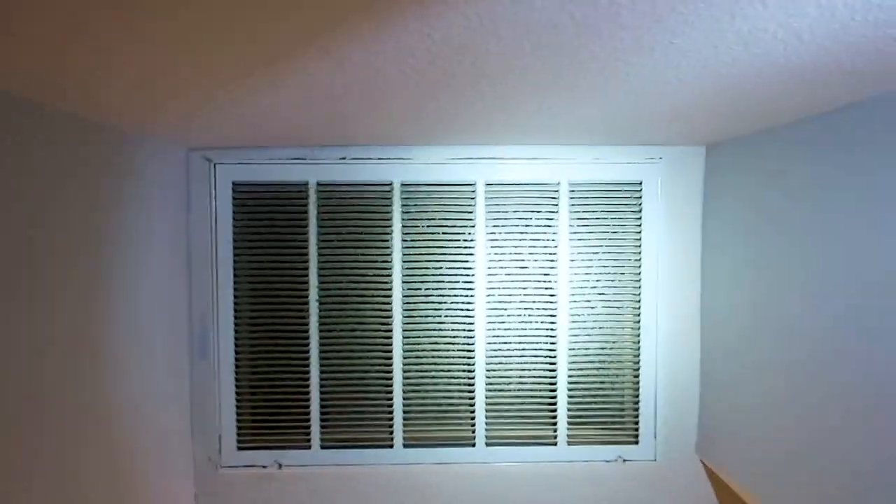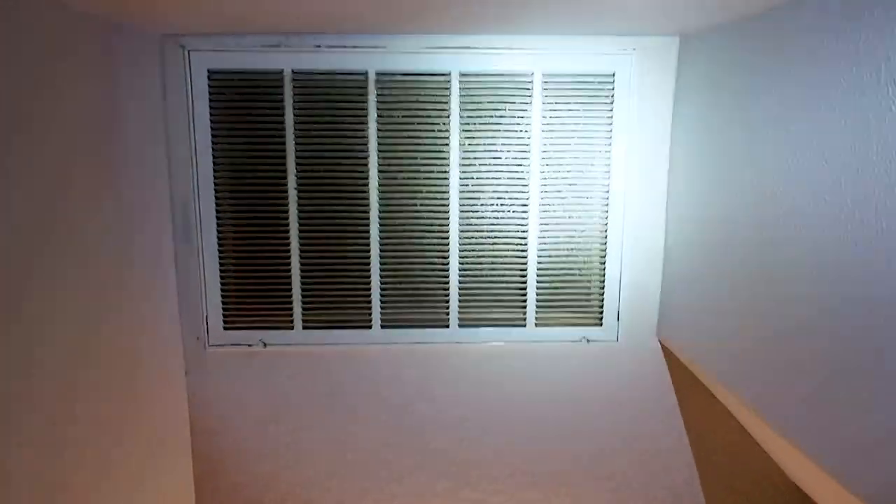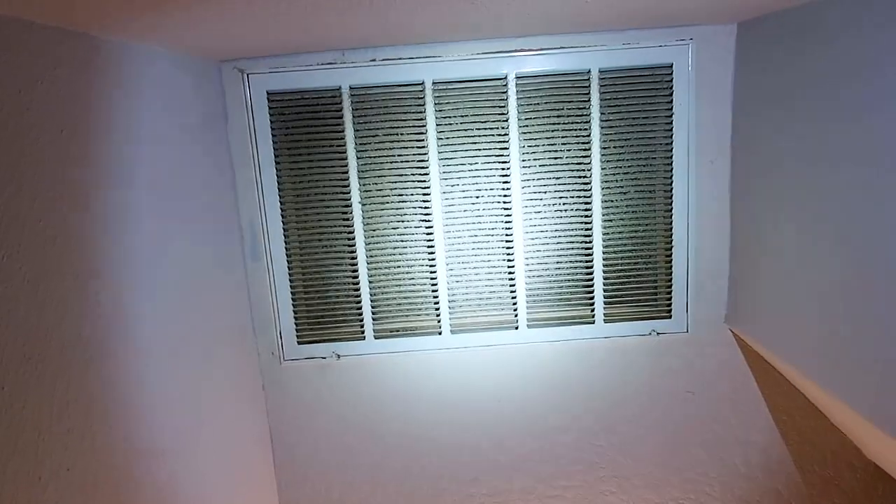We probably call this out way too often, but your returns and air filters — just replace them as soon as you put your house on the market. We're not getting good differentials in the home already, and there's not enough airflow. If they're not changing their AC filters, that means the coils are dirty and the ducts are dirty, and then we write up the whole system to be serviced.